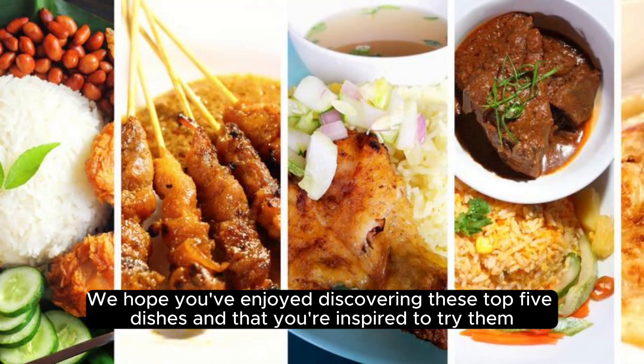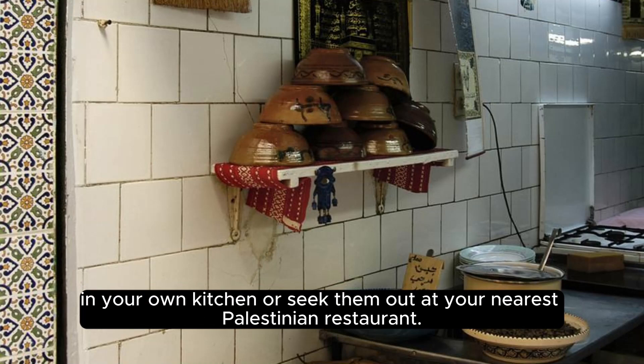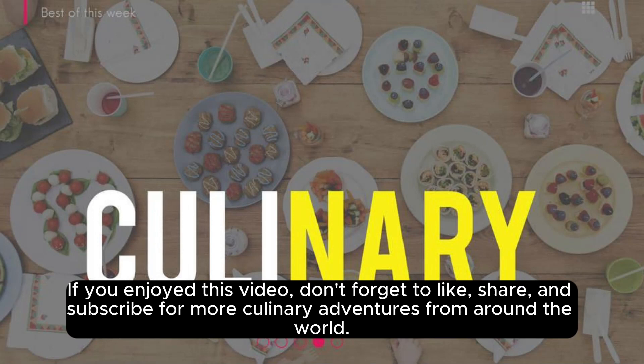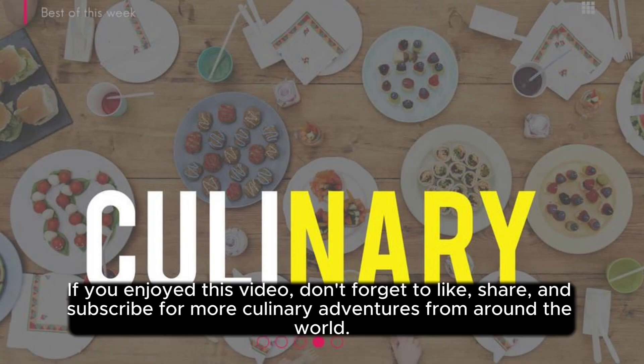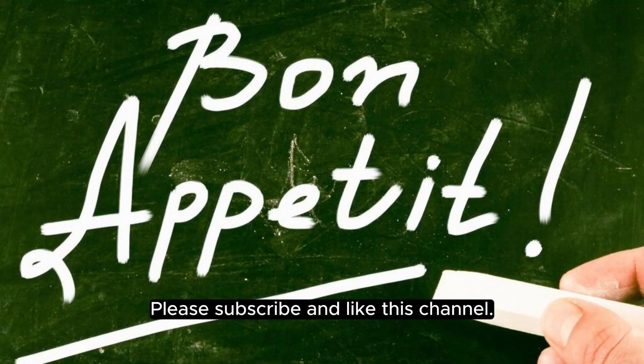We hope you've enjoyed discovering these top 5 dishes and that you're inspired to try them in your own kitchen or seek them out at your nearest Palestinian restaurant. If you enjoyed this video, don't forget to like, share, and subscribe for more culinary adventures from around the world. Until next time, happy cooking and bon appétit!